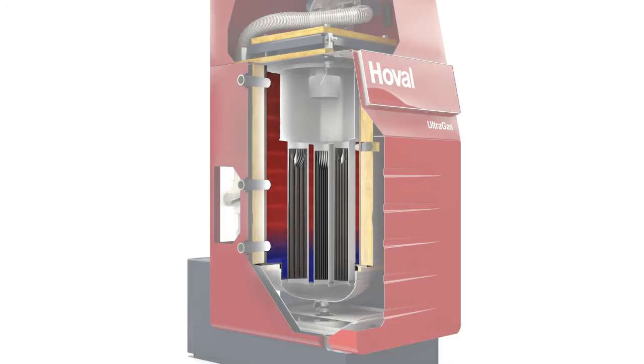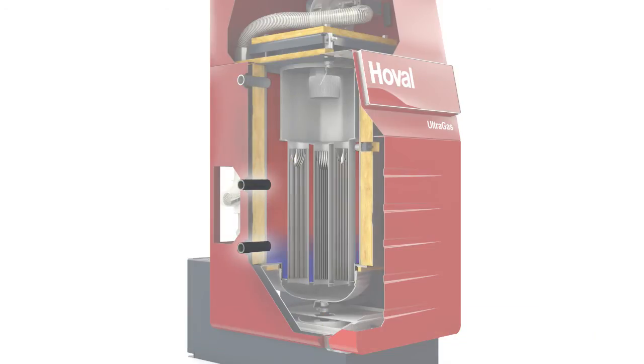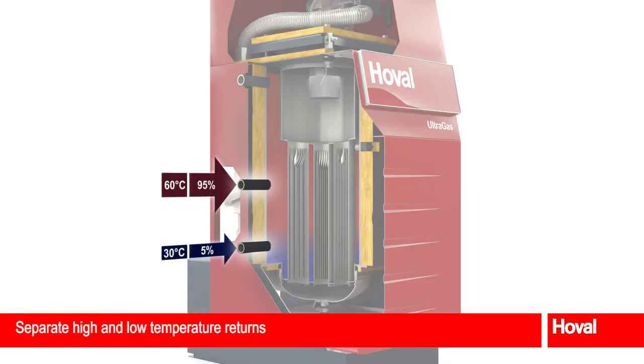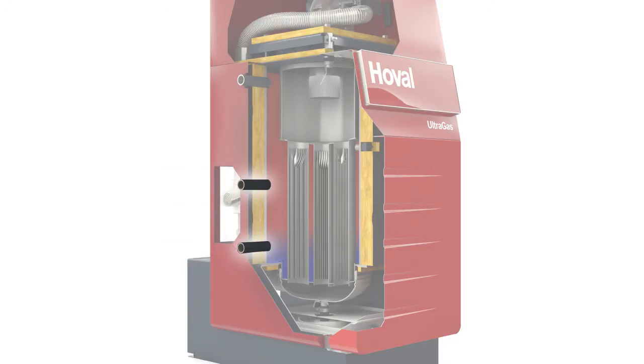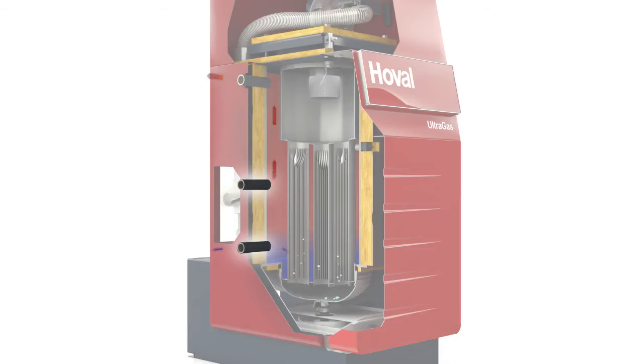This is ensured by the vertical installation of the heat exchanger with optimum temperature stratification and the aluminium used on the hot gas side with its large lamella heat exchanger surface area and high heat conductivity coefficient. Efficiency can be increased by a further 7% by separate high and low temperature returns. These permit optimum condensation because of targeted inflow into the correct temperature layer.